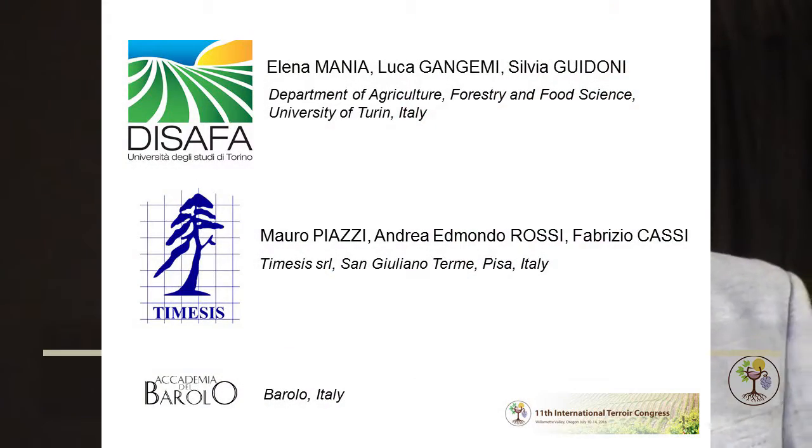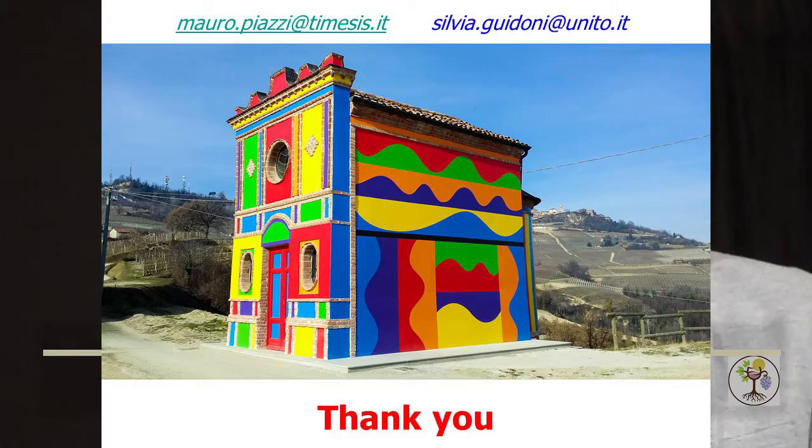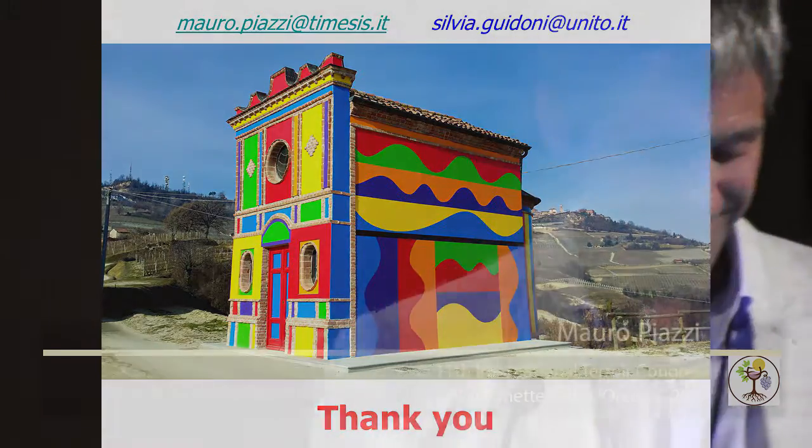Many thanks to all people who worked on this project. We are now trying to find a standard characterization, working toward a certification using these kinds of indicators in Italy. We are interested in sharing our experience, and I leave our emails over there for contacts and fundraising. Thank you.